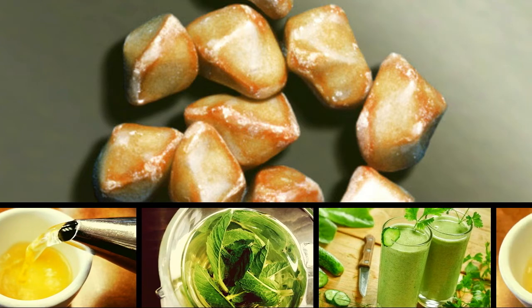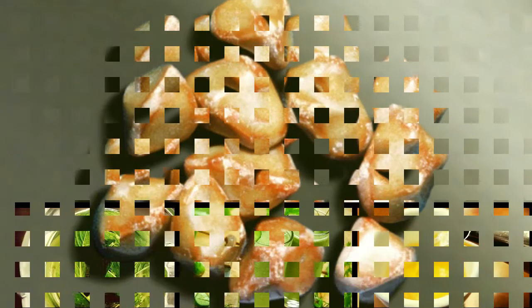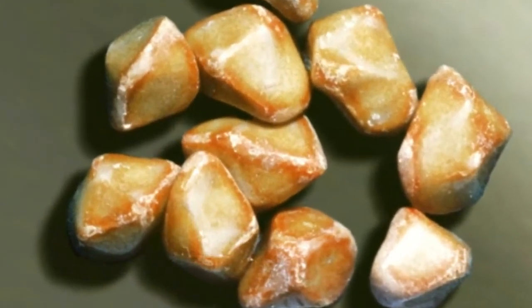Gallstones are painful and can be hard to dissolve, but with natural treatments in the form of juices you can easily get them out of your system. Try these seven juices to cure and prevent gallstones.